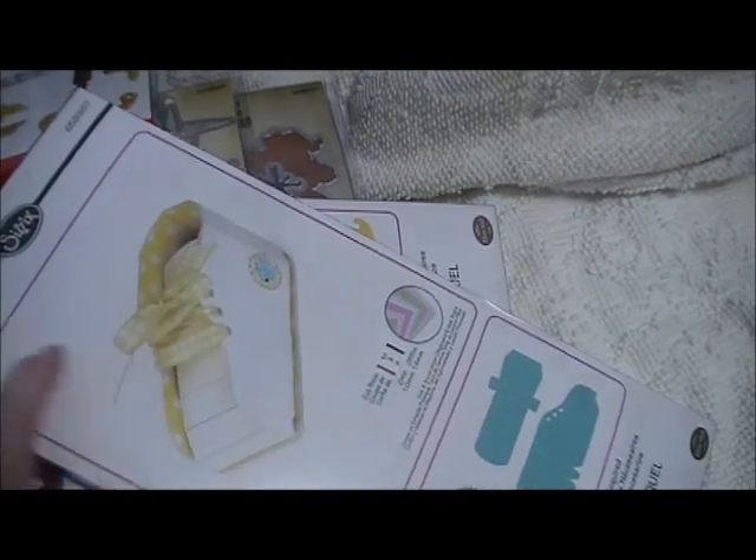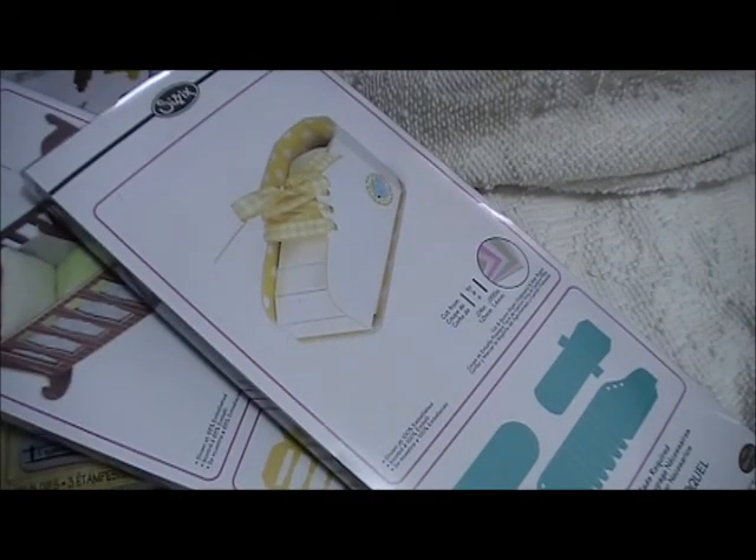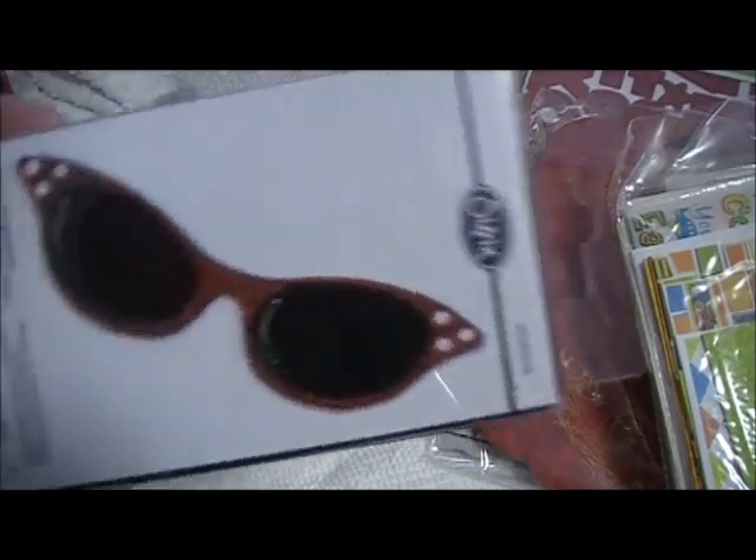But there is another order I recently got from there as well. Hold on one moment — I'll go get that. Okay, I'm back. And there were two more in the box that I forgot from that Sizzix haul.